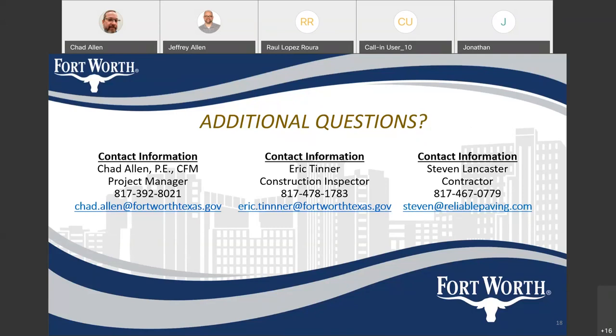We'd be happy to take additional questions now. I also want to point out the contact information on this page. My contact information is there as project manager — I'll be around throughout construction and you can call or email me anytime. Our construction inspector is Eric Tenner, his contact information is also here, and Steven Lancaster is representing the contractor. I would suggest if you have any questions about the project to reach out to me first, and then we can go from there.